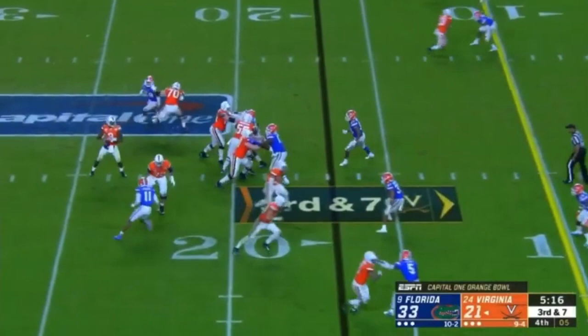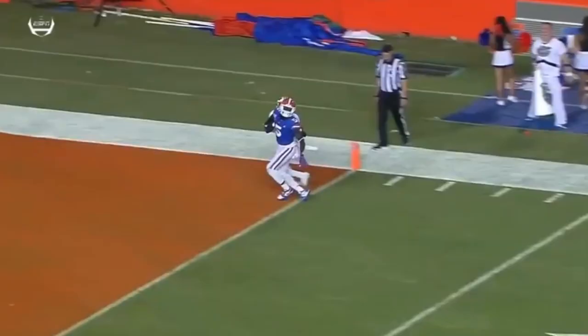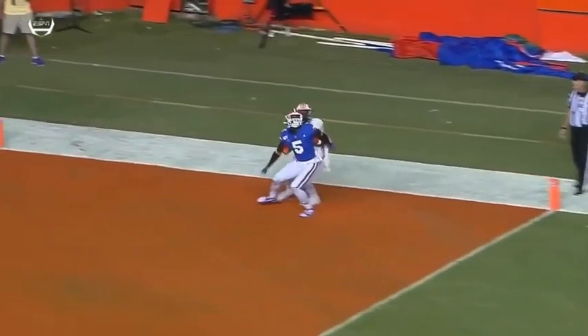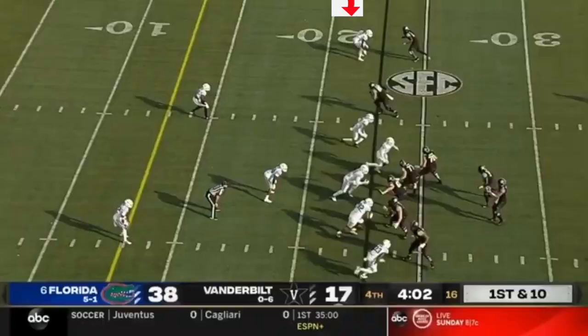Bottom of the screen you see how physical he is. He's dominating this receiver. He's going to get his head around. Now it's about high-pointing the ball. High points the ball, comes down with the interception, becomes the receiver. Look at this box-out — he's pretty much blocked this receiver from view. Now it's just about making a play. Great job on the interception. Good stuff there by Elam.